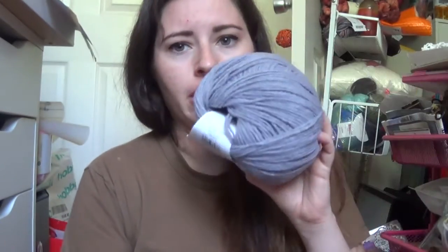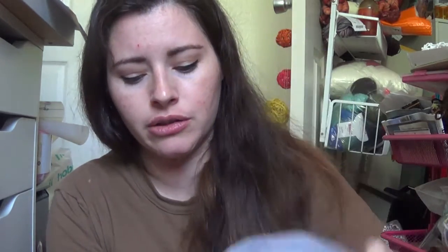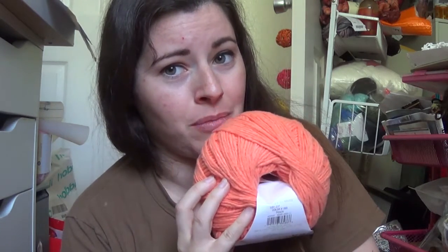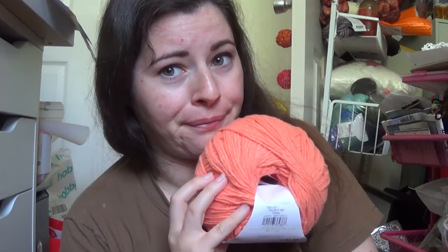Then this one is Concrete — it's a darker mid-tone gray, definitely that mid-tone gray color. I kind of want to pair this with some of that Kelly Green I got and make myself a pumpkin patch sweater somehow — because, you know, Halloween.